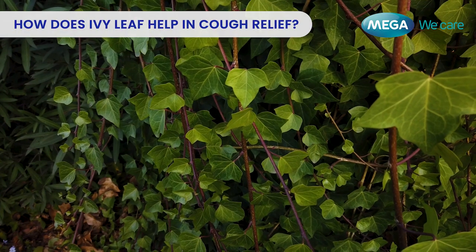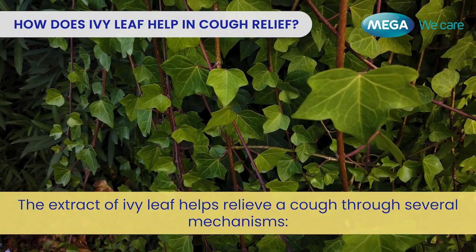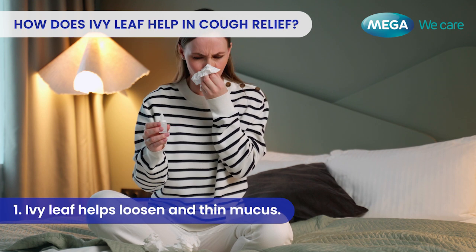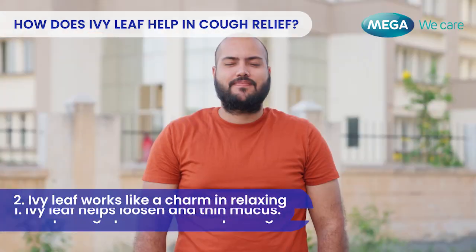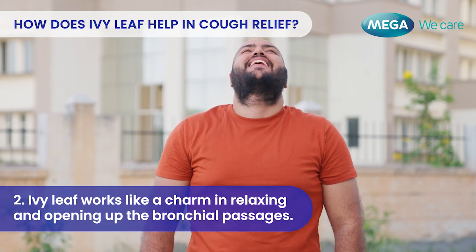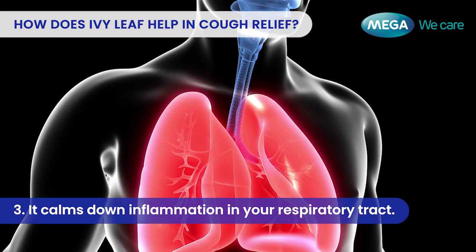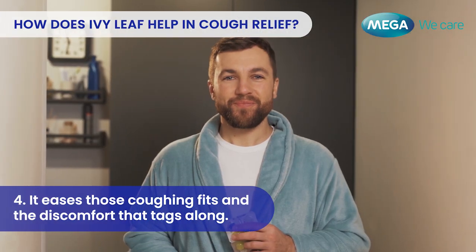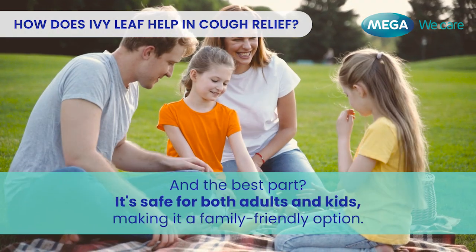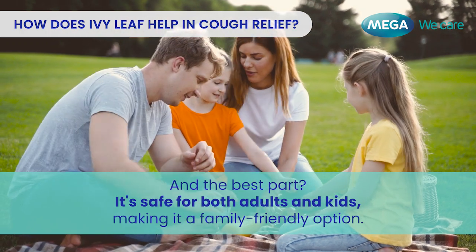But how does Ivy Leaf help in cough relief? The extract of Ivy Leaf helps relieve a cough through several mechanisms. First, Ivy Leaf helps loosen and thin mucus. Second, it works like a charm in relaxing and opening up the bronchial passages. Third, it calms down inflammation in your respiratory tract. Fourth, it eases those coughing fits and the discomfort that tags along. And the best part — it's safe for both adults and kids, making it a family-friendly option.